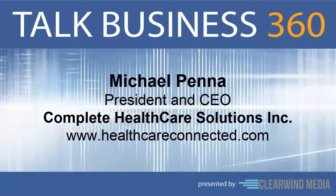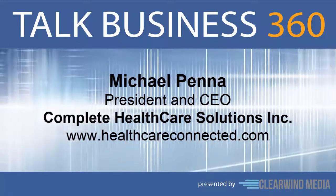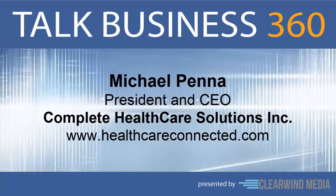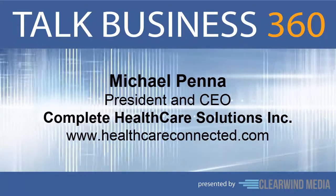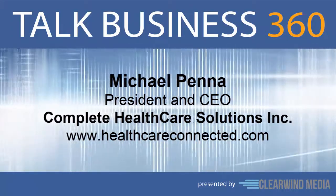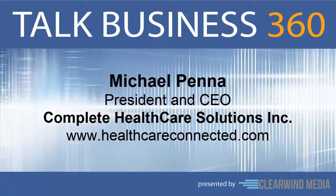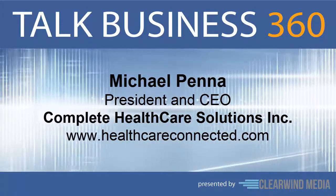There are two core goals a practice must accomplish to be successful and sustainable. One, they have to provide the highest level of coordinated patient care. And two, they have to implement affordable clinical and administrative systems to address industry regulations such as meaningful use, ICD-10, accountable care, and of course, revenue cycle management. Asking private practices to become experts in all the non-clinical coordination of care requirements, which all have changing deadlines, it's just not fair.